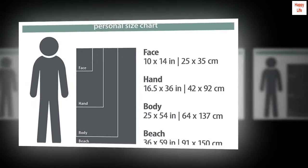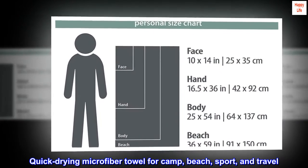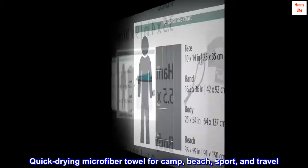Microfiber. Quick-drying microfiber towel for camp, beach, sport, and travel.